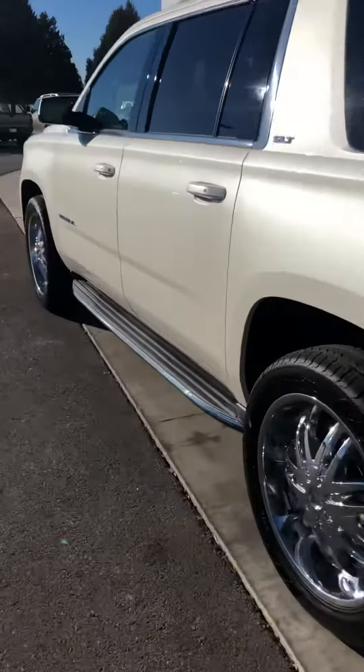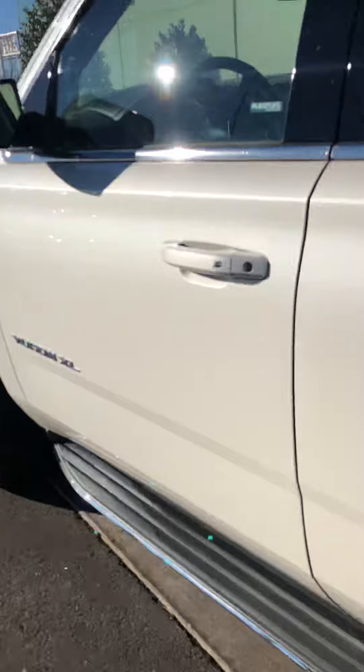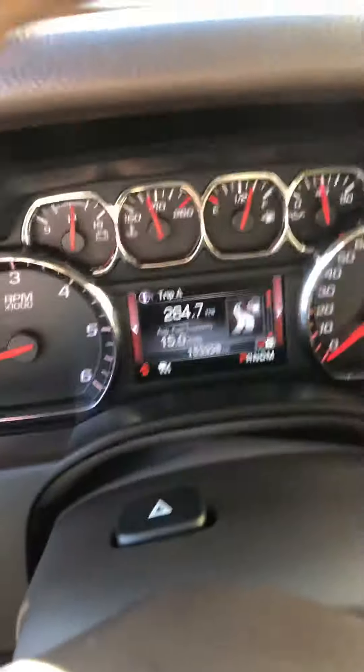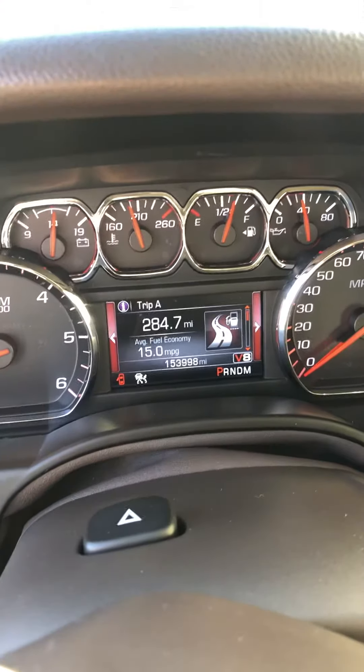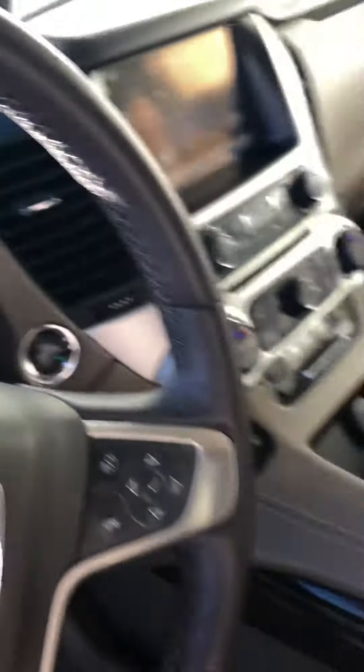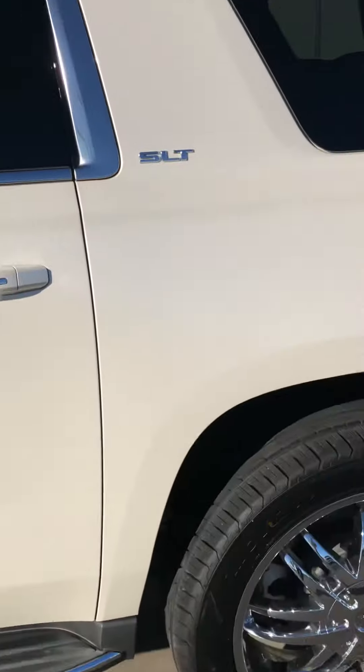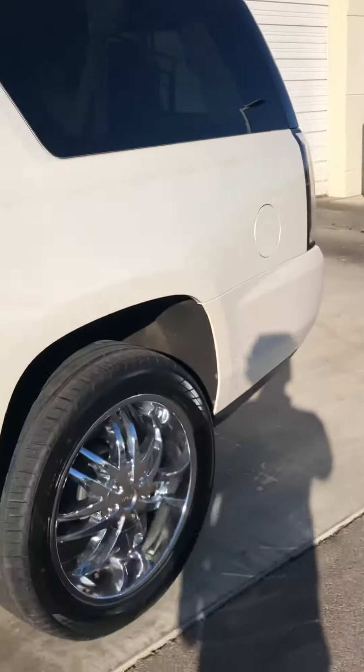Again, it's Blaine over here at Bob Moore Infinity. Just wanted to take you this quick walk-around so you can see everything. This one does have 153,000 miles on it, but everything is in really good condition besides that one little dent on the back bumper. Hopefully I'll be hearing from you soon — thanks, bye.